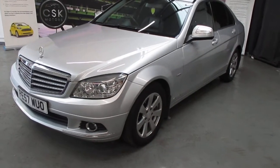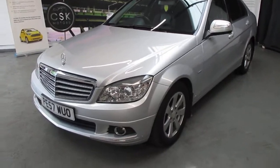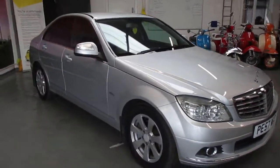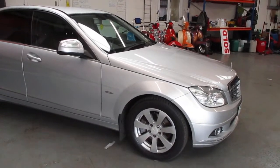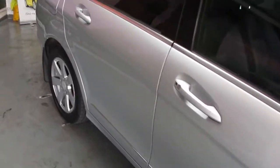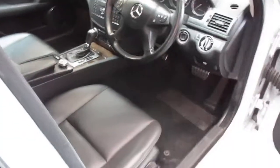Good afternoon. Today we have a 57-registered C-Class Elegance saloon diesel auto, finished in silver with leather and privacy glass on the rear. You can just see the privacy there on the back. It's a really, really nice car — but let's be honest, it is a Mercedes-Benz. This one has done 122,000 miles and was last serviced at 115,000, so nothing due just yet.